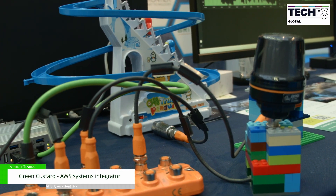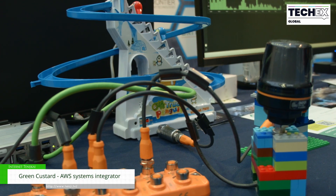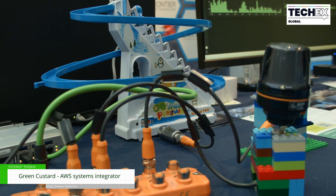Hi, I'm Natasha from Green Custard. We're an AWS Systems Integrator, which means we work with companies to get their IoT services running on the AWS platform.